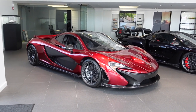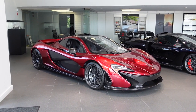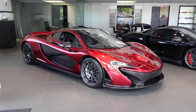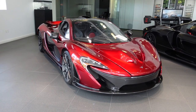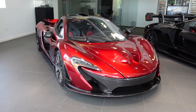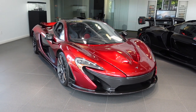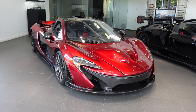The P1 has an electronically limited top speed of 217 miles per hour and it ran one of the fastest laps ever on Germany's Nürburgring circuit when it was new. It goes from 0 to 60 miles per hour in under three seconds and to 186 miles per hour in 17 seconds, making it a bit faster than the McLaren F1, which at one point was the world's fastest production car and did that sprint in 22 seconds.